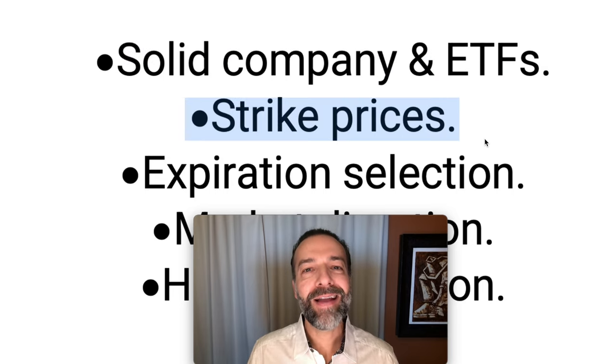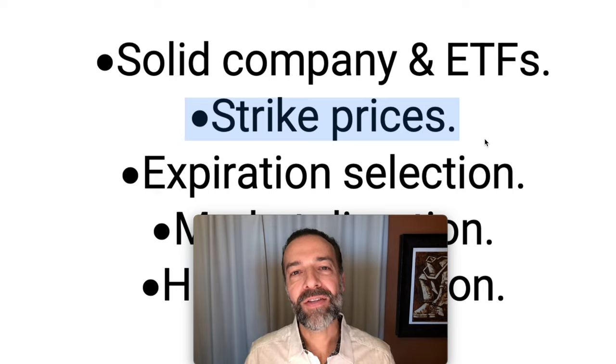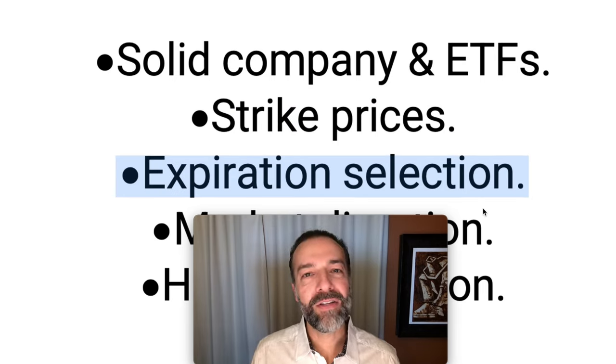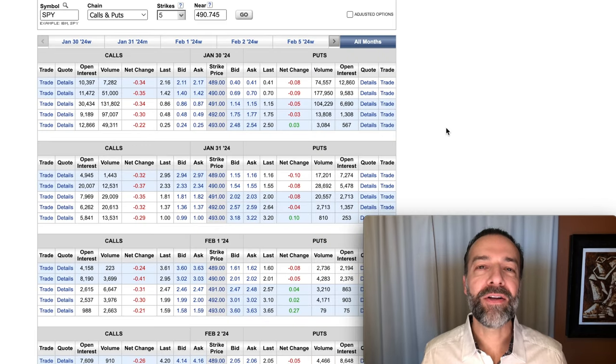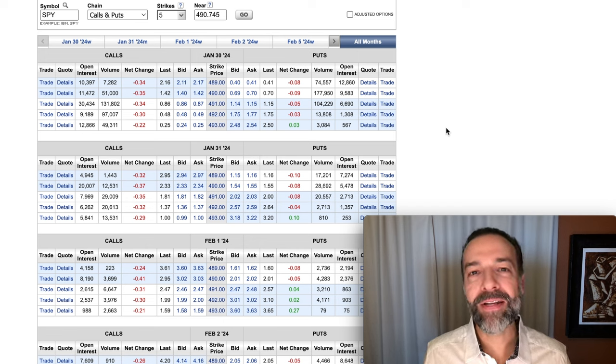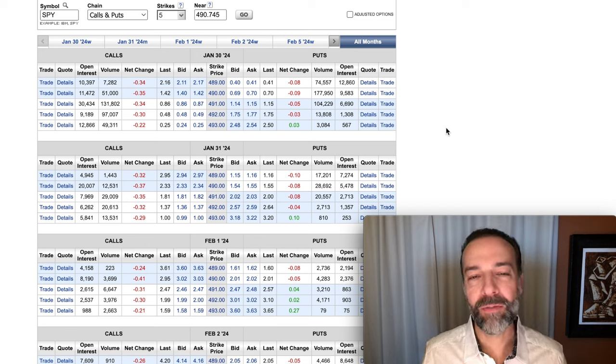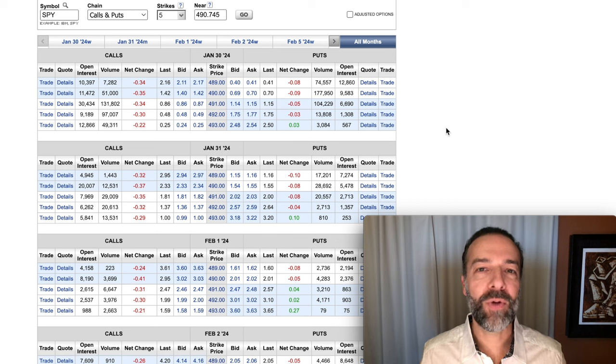The next tip is to pick companies that have a nice selection of strike prices to sell call and put options in. Third, consider picking companies that have a nice selection of expiration dates. Some ETFs and companies will have expiration dates that almost expire every day, and others won't have quite the selection — maybe they have options that expire only once a month. Make sure the stocks you trade in have enough expiration days to adjust your option positions and plenty of choices to choose from.